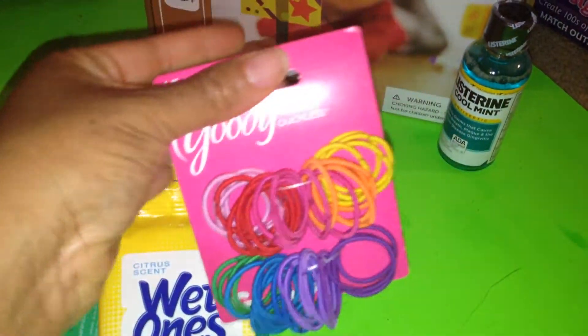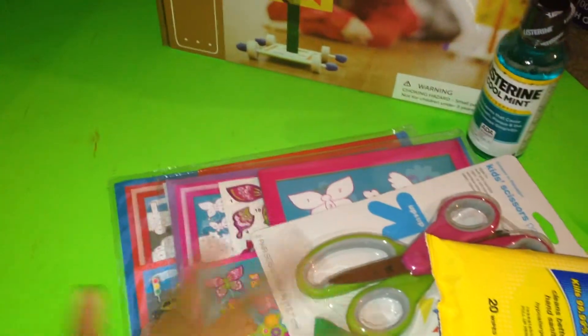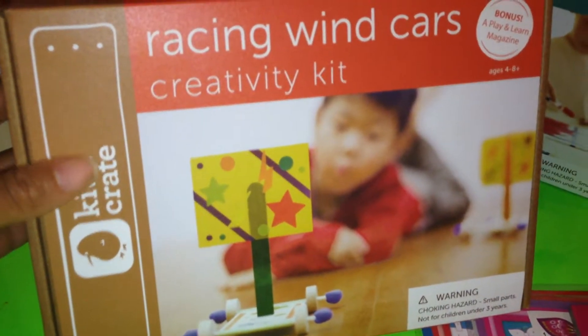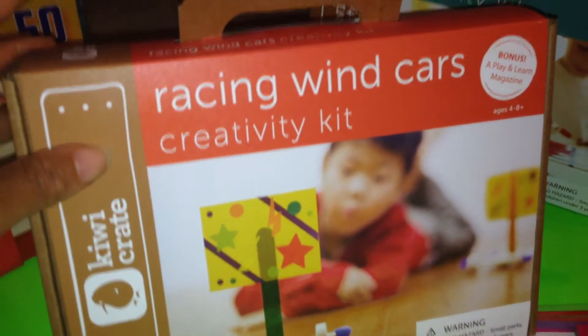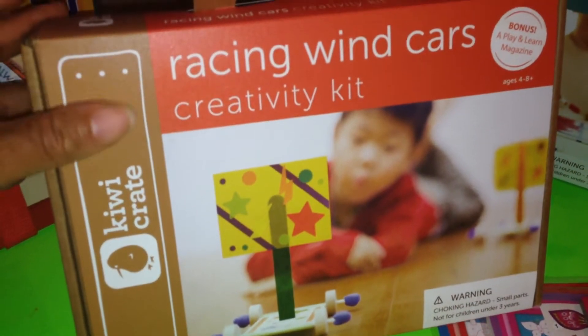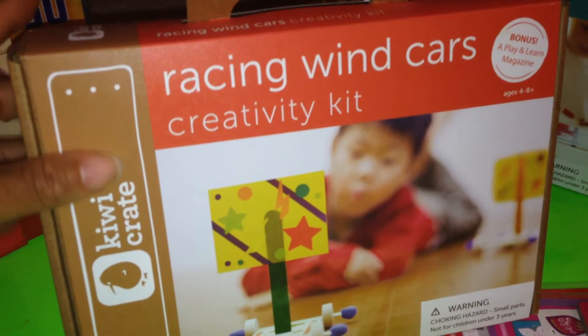I picked up some hair products for my daughter, and a little thing of Listerine. I also picked up a Kiwi Crate — I love Kiwi Crate, we really enjoy these. I thought this would be a great art project for my son, so I picked up this one.